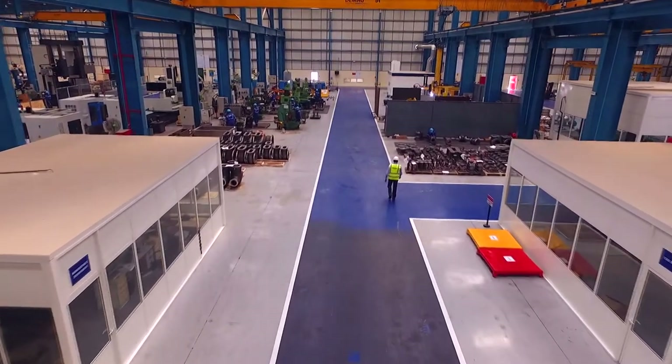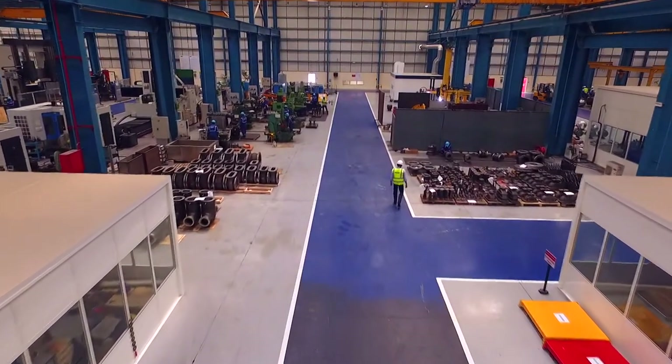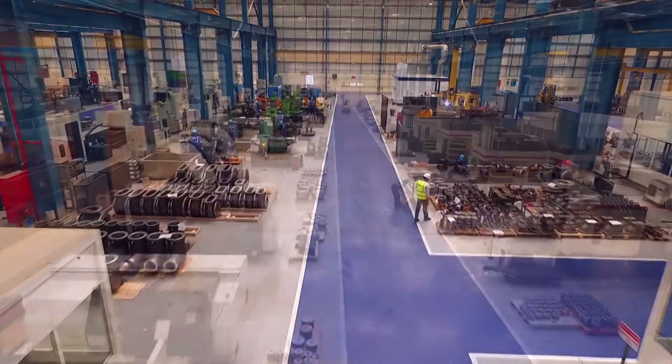The factory floor houses the most advanced machines in industrial valve manufacturing and testing in the world.